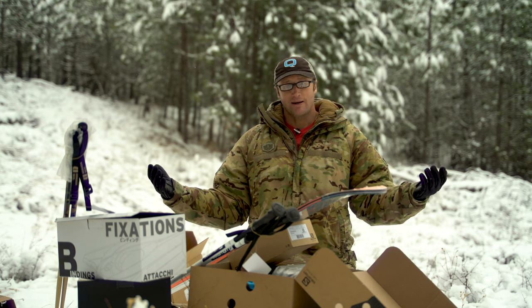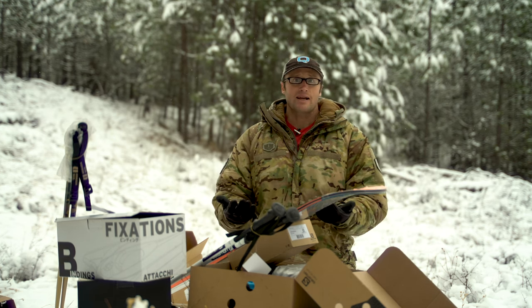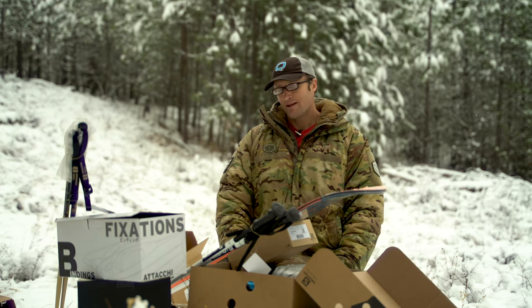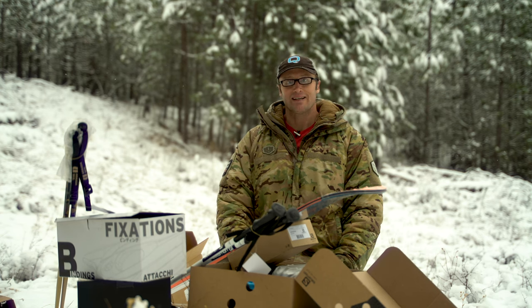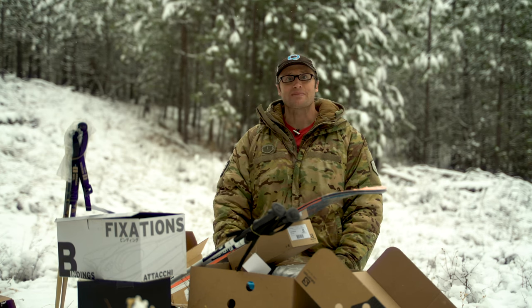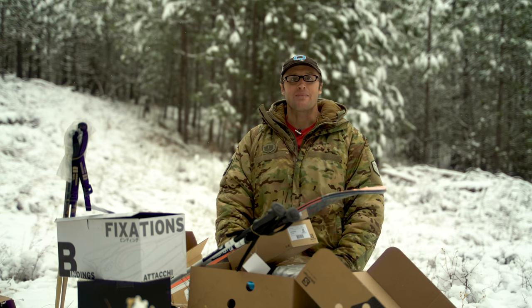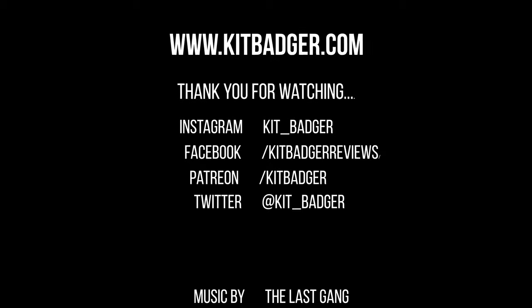Big picture, I will end up bringing you guys reviews of all this stuff as I put in time with it, and maybe even some videos of my first runs with this equipment. Should be entertaining — hopefully I'm a quick study. We will see. But definitely excited to go out and put in some time with all this new gear. And as always, thanks for joining us at kitbadger.com. Look forward to seeing you next time.